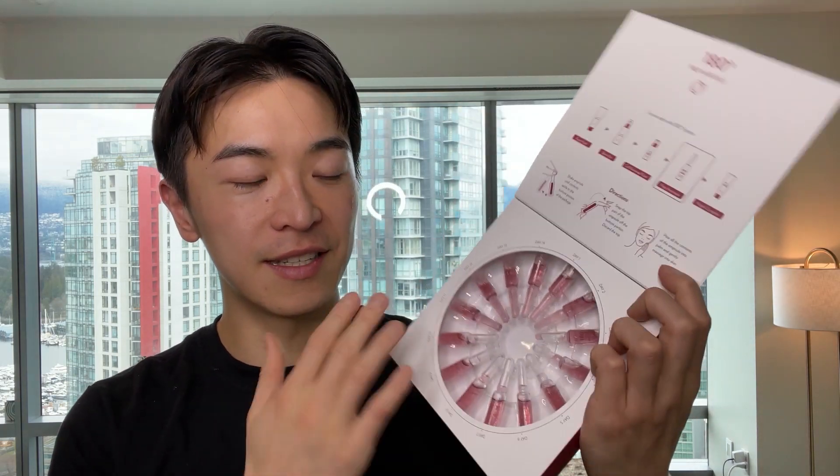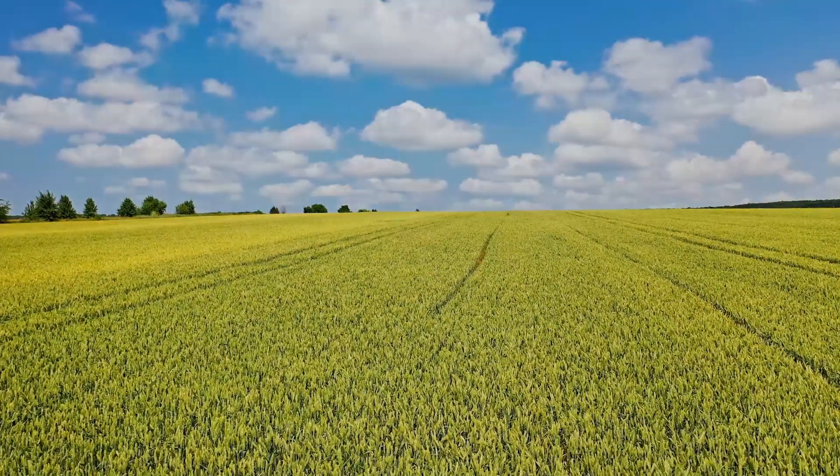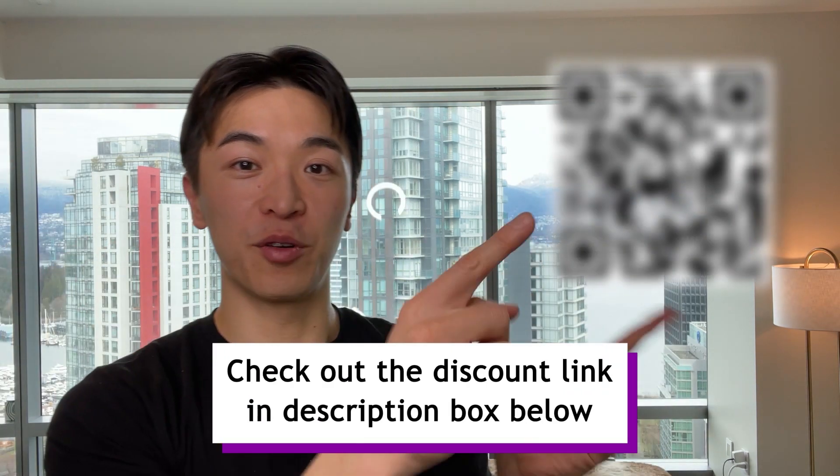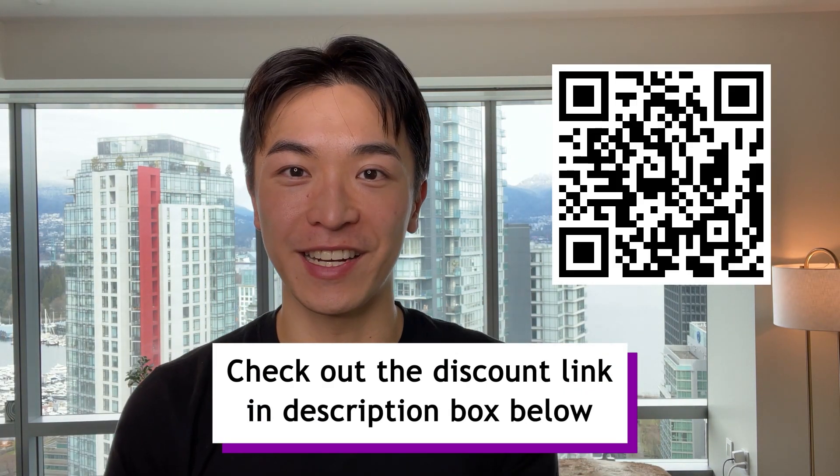I hope this video helped you find a solution for your rosacea. The rosacea treatment is this centella asiatica serum packed with natural ingredients, moisture, and smoothing properties in it. I'll put a link below or a QR code right here so you guys can check it out.